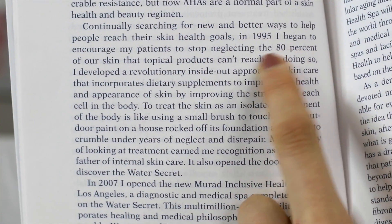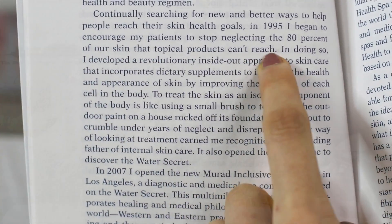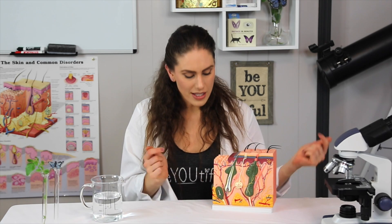A lot of people think that their skincare penetrates all the way through, but sometimes your skincare only penetrates about 20%, according to Dr. Murad. So let's talk about what the layers are called scientifically and what they do inside of your face.